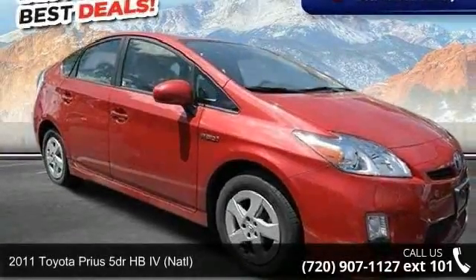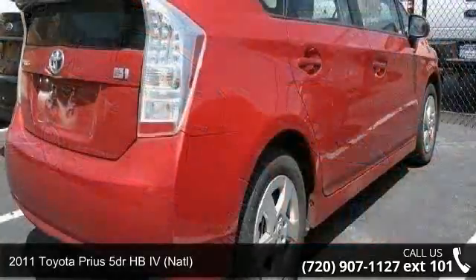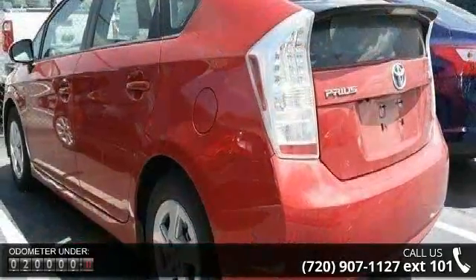Imagine yourself in this 2011 Toyota Prius. This may be the set of wheels you've been looking for. This vehicle comes with a reliable four-cylinder engine, connected to a smooth shifting automatic transmission.